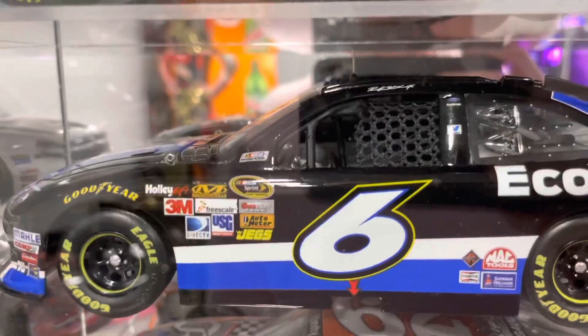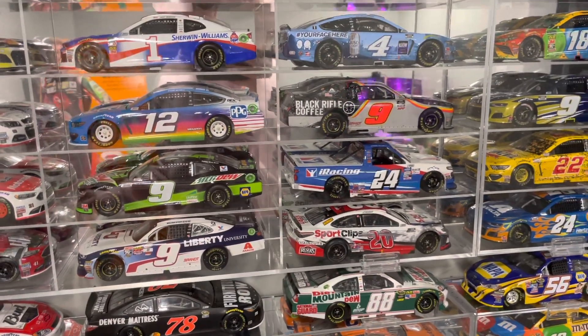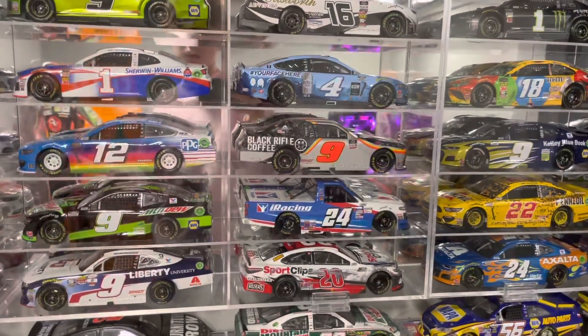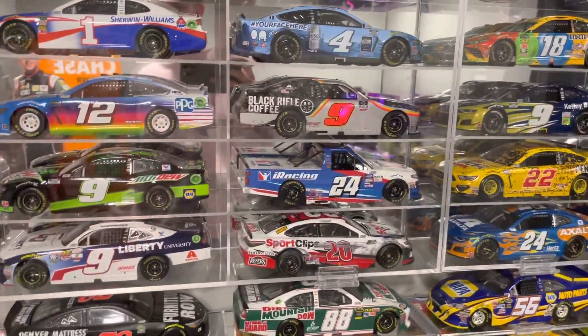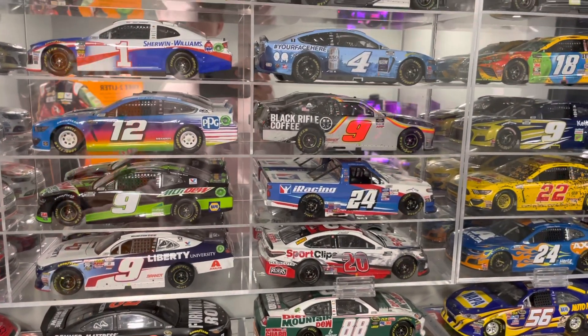So if you guys are new to the channel, don't forget to hit that subscribe button, turn on post notifications, and like this video. Comment below what your favorite diecast was. This has been Me2407 — thanks for watching everybody, have a great day!